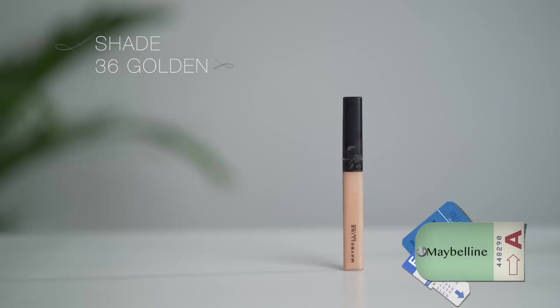Now I am going in with the Maybelline Fit Me Concealer. I have not changed this — I have been using it for a very long time and it still stays. I will put it on the high points and then blend it wherever I put it.